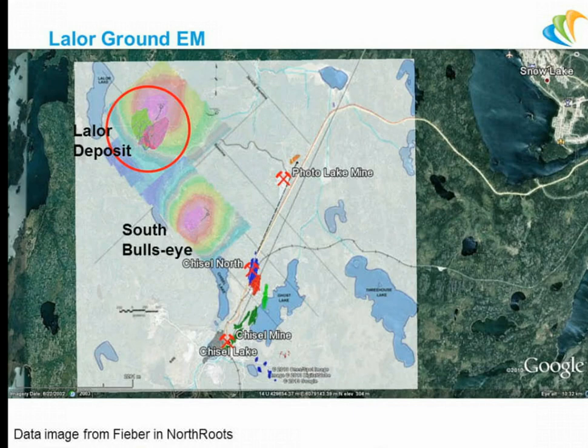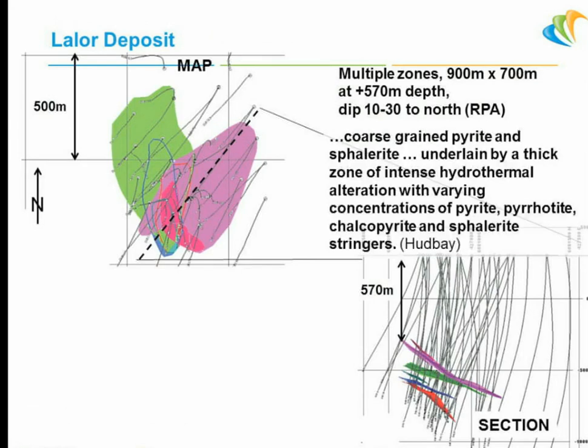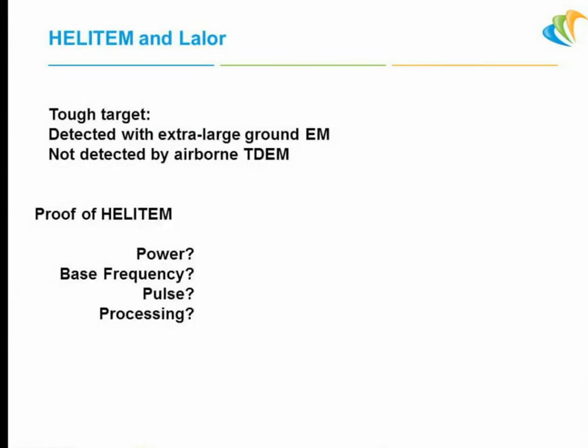We've got two very big conductive zones and a general conductive area around them. The only name I know for the south one is the south bullseye. It was important in planning this because we wanted to model it and see if we'd get anything. There are multiple zones — I characterize it as a pancake stack of zones dipping shallow, lots of conductivity, coarse-grained pyrites, phyalrite, thick zone of intense hydrothermal alteration. It's in quite a resistive area. It's a bit of a tough target — over 500 metres deep, beyond 600 for a lot of it. It was detected with the extra-large ground EM system, but not by any of the airborne time-domain EM that had flown it before.